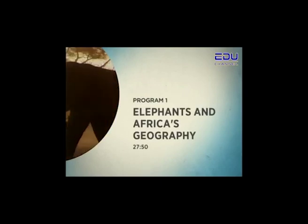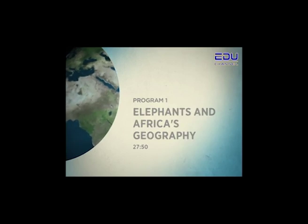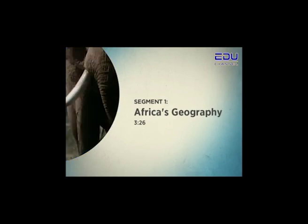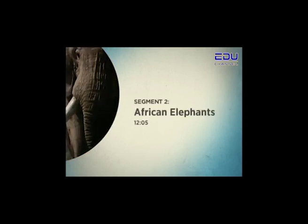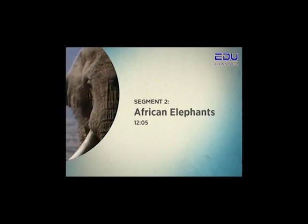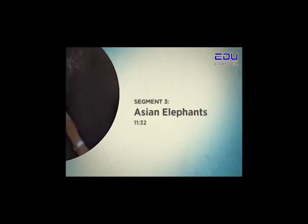Elephants and Africa's Geography. First, explore the habitation of this vast continent in Africa's geography. Next, travel to the middle of Africa to see the mighty African elephant. Then, journey to India to learn about a female elephant handler and her Asian elephants.